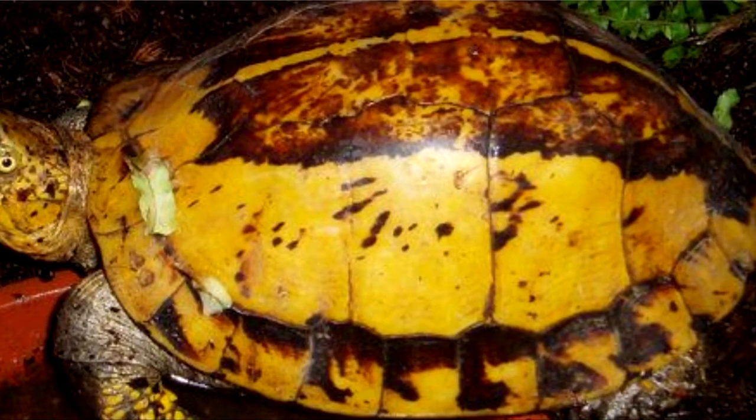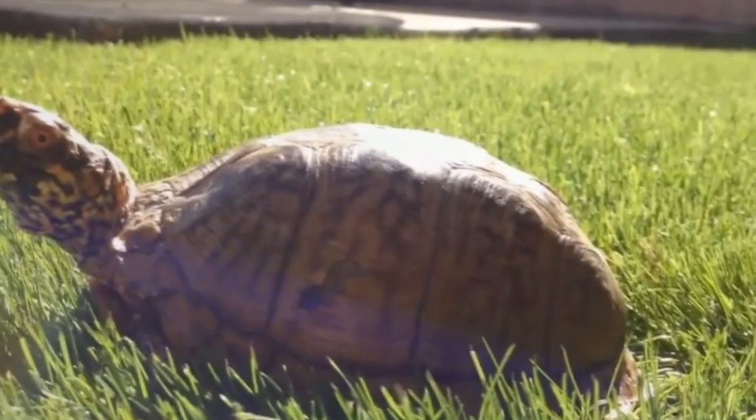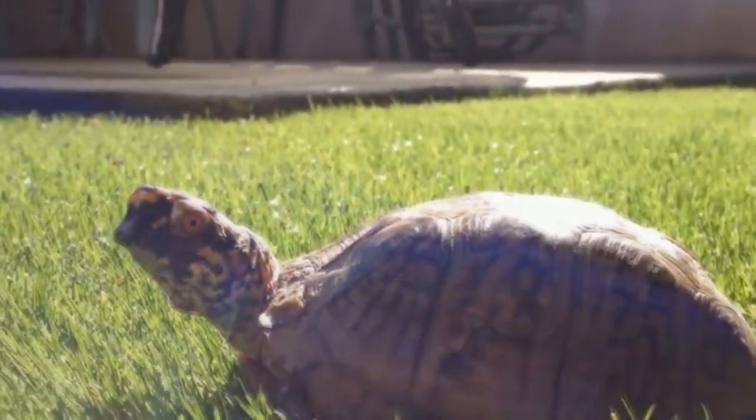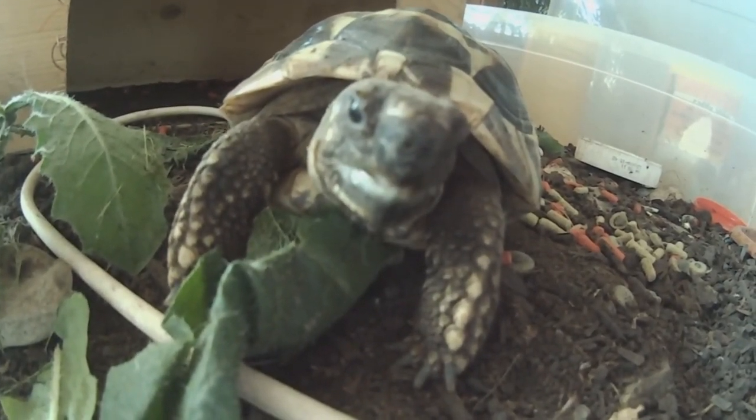There are also Asian box turtles, and though they look similar to the box turtles we're discussing today, they aren't closely related. Depending on the source, there are somewhere between 4 to 7 box turtle species.